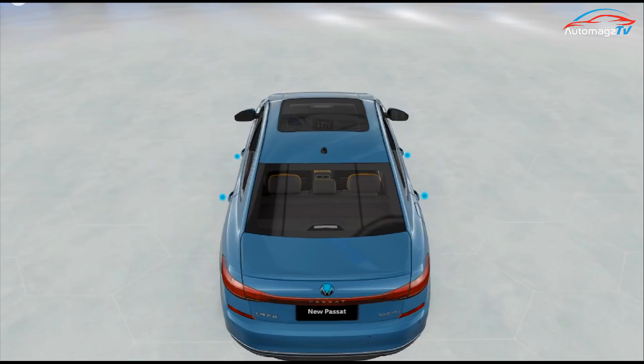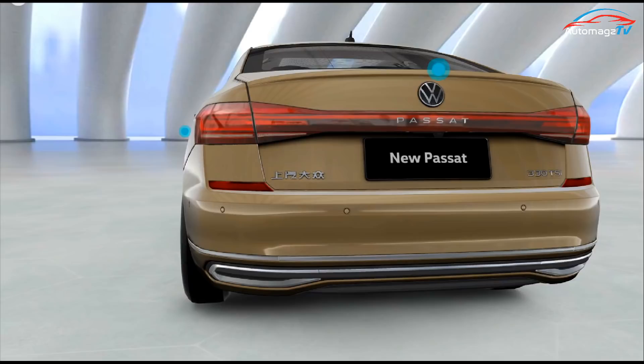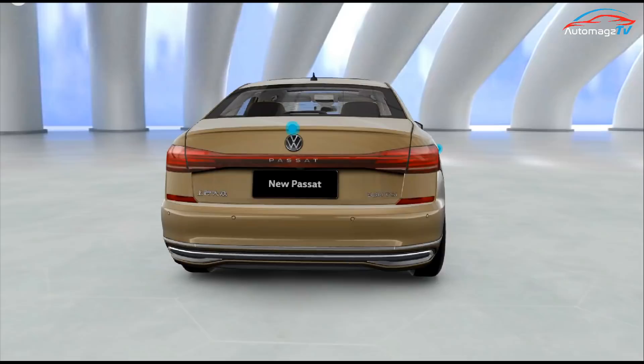The most significant change at the rear is the design of the through-type taillights. The word Passat under the flattened Volkswagen logo is also integrated into the through-type taillights, with silver fonts shining on the red lampshade. The taillights, like the headlights, all use Cell-LED light sources. The through-type light design has a good visual effect at night and is also in line with the current trend.